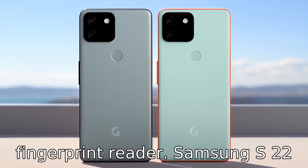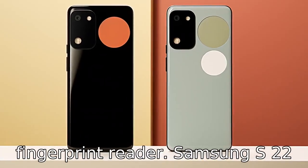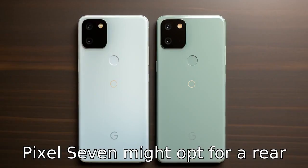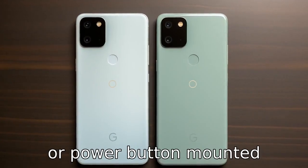Difference six concerns the fingerprint reader. Samsung S22 might keep the on-screen fingerprint sensor, while Google Pixel 7 might opt for a rear or power button mounted fingerprint sensor.